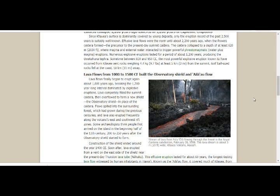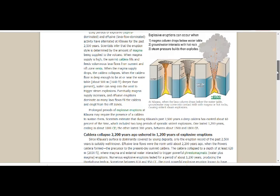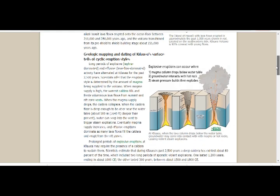This is from 2008 — amazing. Explosive eruptions can occur when the magma column drops below the water table. Ground water interacts with hot rocks, steam pressure builds, and explodes. This is why geologists claim and remind us that Kilauea is an explosive volcano. Because of the water now in the crater of Halema'uma'u, they're expecting that if anything happens, it will be explosive. Explosive eruptions can occur when the magma column drops below the water table.